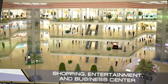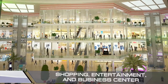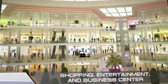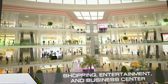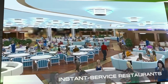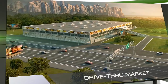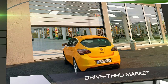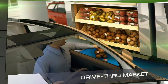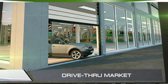In the city's downtown area is a multi-functional shopping, entertainment, and business complex containing offices, stores, consumer service providers, movie theaters, entertainment facilities, and coffee shops and restaurants. Among them are special instant-service restaurants where customers can get cooked dishes within a minute of ordering, thanks to full automation. At the edge of the city is a drive-through market, a store where customers can make purchases without getting out of their cars — ideal for those who don't want to spend a lot of time shopping.